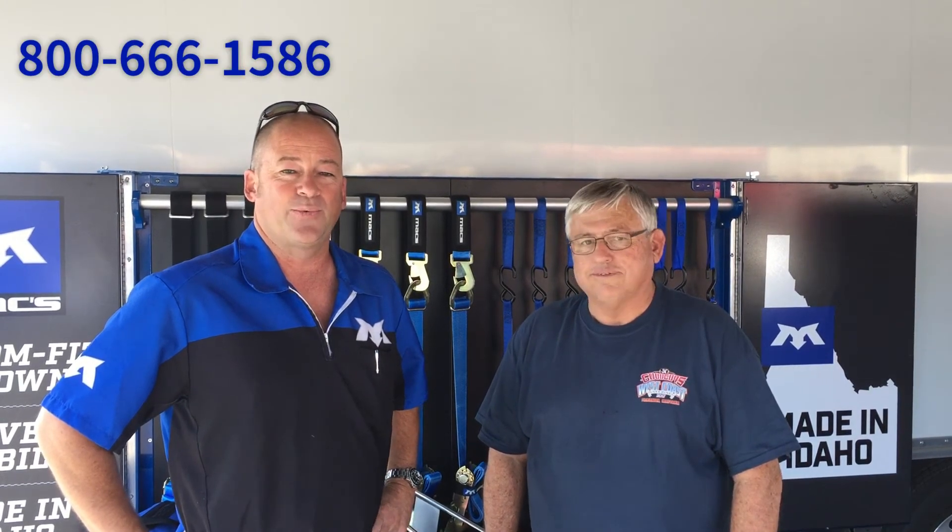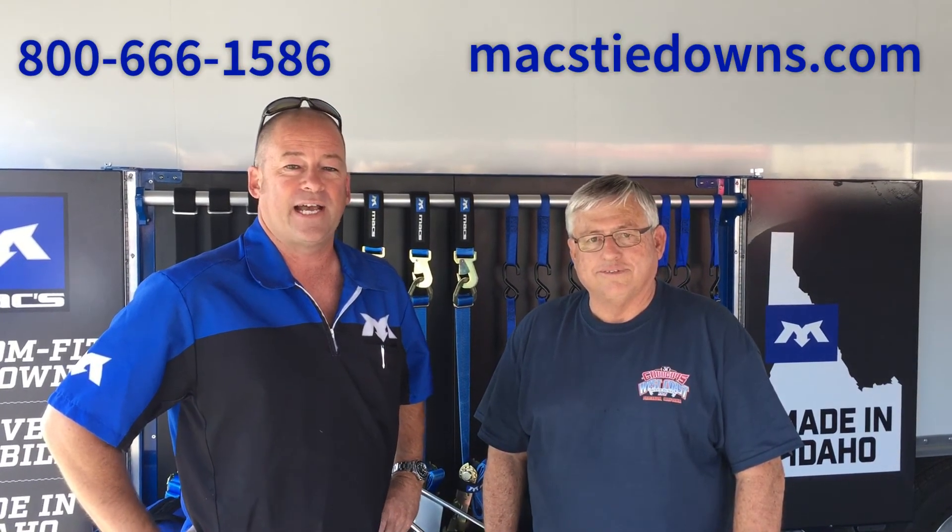And there's the testimonial, folks. This is what we do every day and we're happy to help you as well. So, 800-666-1586, or find us on the web at MaxTieDowns.com.